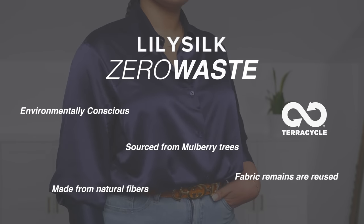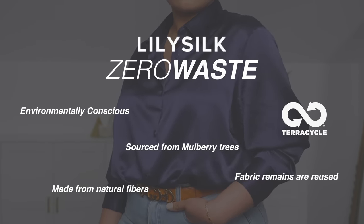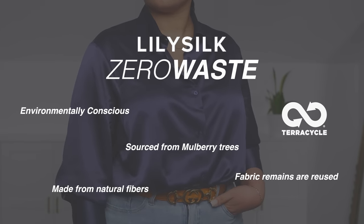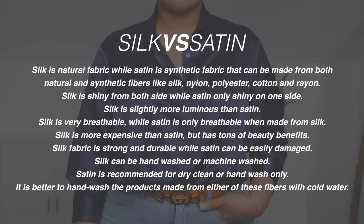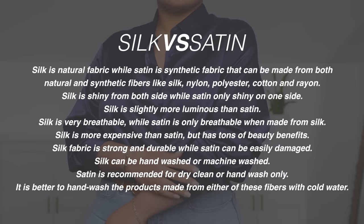The silk pillowcases actually make really great gifts for men and women. Men with facial hair, beards or mustaches can also get dried out on cotton pillowcases. So if you're thinking about gifting someone something, check out LilySilk. LilySilk products are zero waste — they use fabric remains to make accessories like silk eye masks and scrunchies. They collaborate with TerraCycle, a world-known recycling company committed to zero waste production. All the silk from LilySilk's products is sourced from mulberry trees, which require less water than cotton to grow.